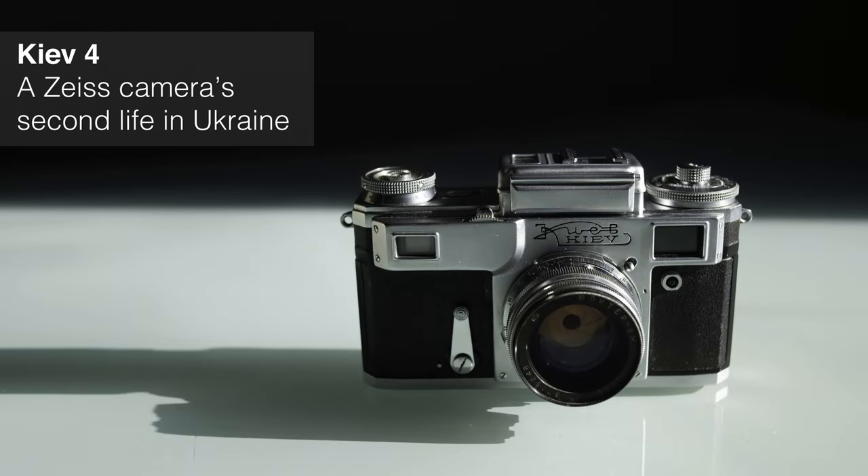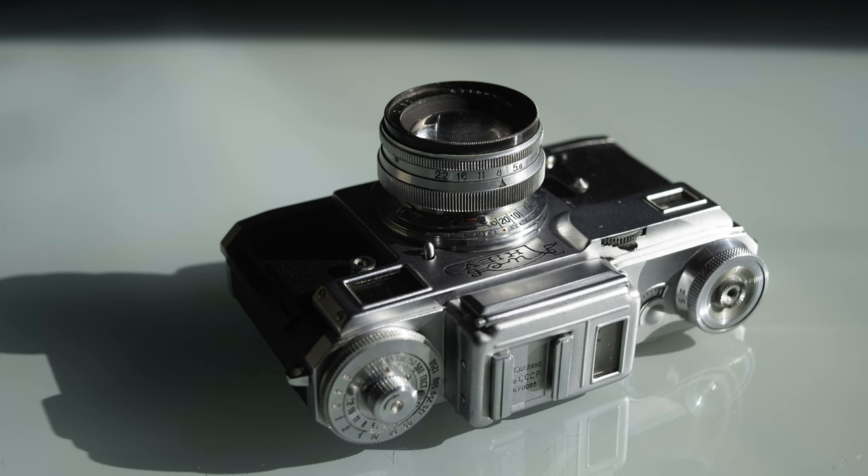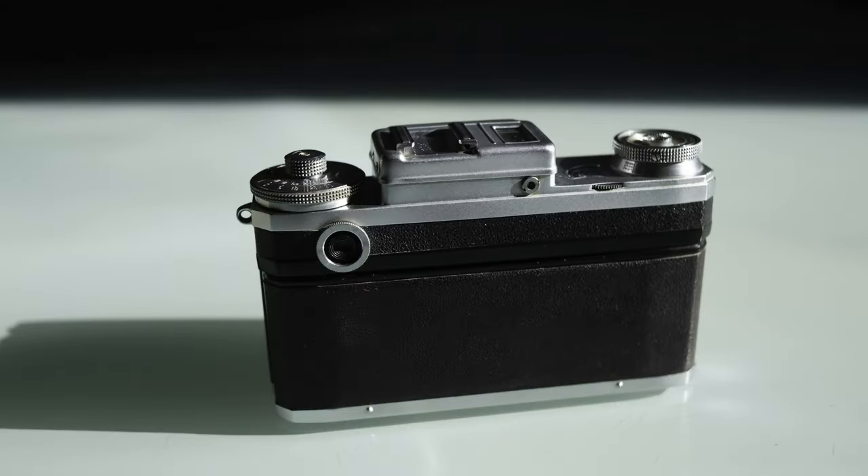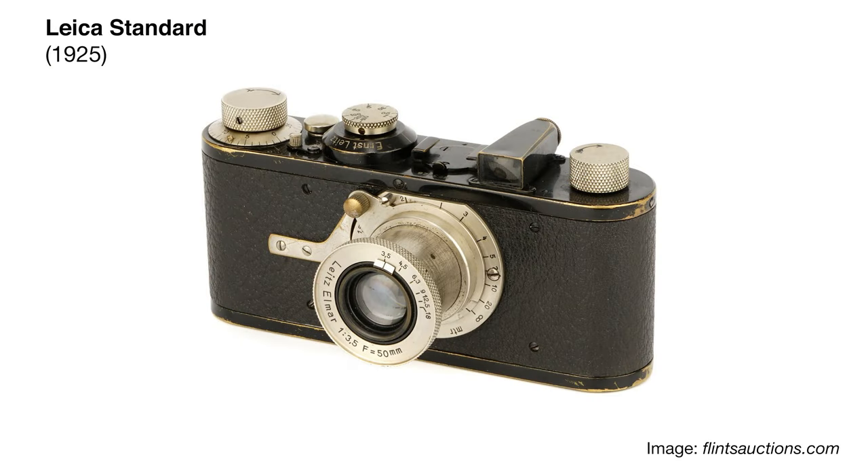Let's dive in. Kyiv cameras were designed in Germany. The history actually starts in the 1930s with a Zeiss factory. Zeiss was the biggest optical company of the world at the time, or the most advanced one. And their rival was Leica, of course.